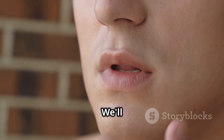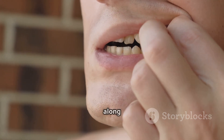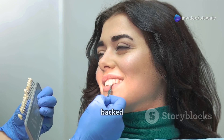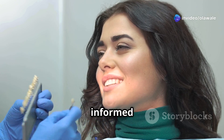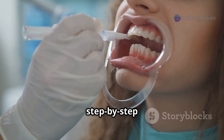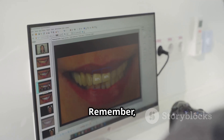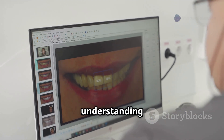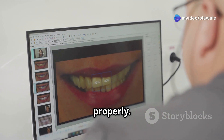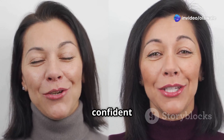We'll delve into the causes of tooth discoloration, debunking some common myths along the way. I'll give you the facts backed by science so you can make informed decisions about your oral health. I'll also provide step-by-step guidance on effective home whitening techniques that won't harm your enamel. A healthy smile starts with understanding how to care for your teeth properly.